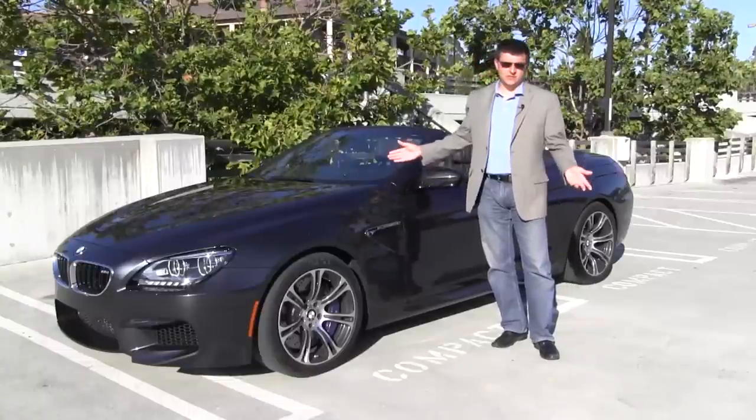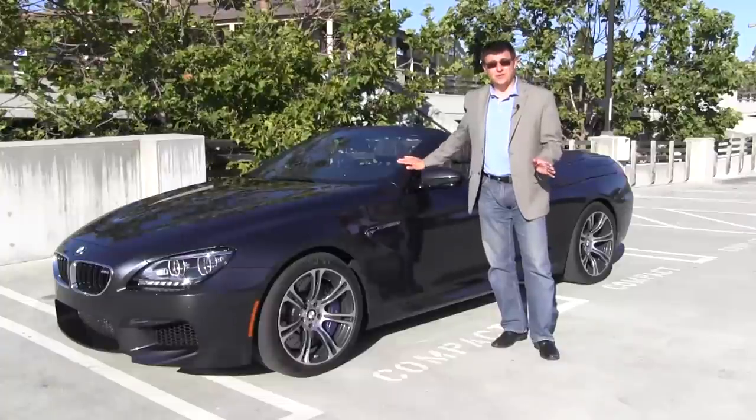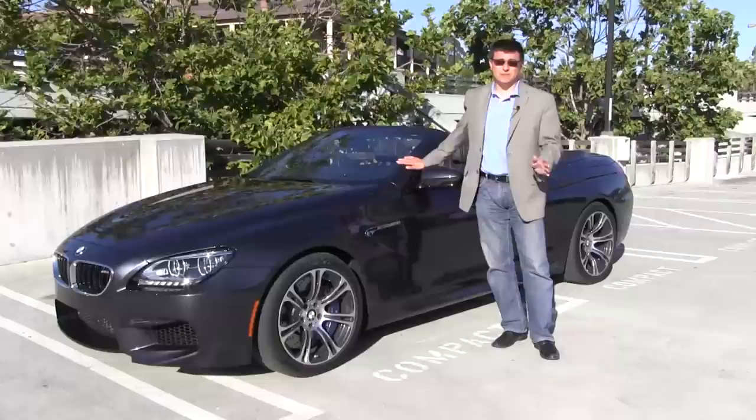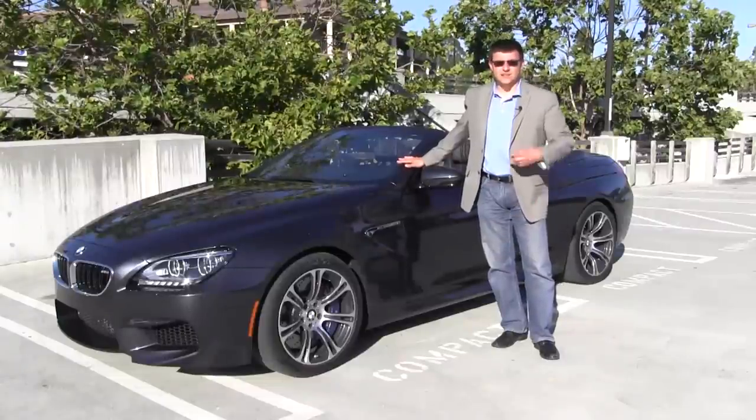That's mated to BMW's 7-speed dual-clutch transmission, and it's good enough to take this 4,500-pound ragtop — yes, 4,500 pounds — from 0 to 60 in under 4.2 seconds. Let's hop in and take a look.